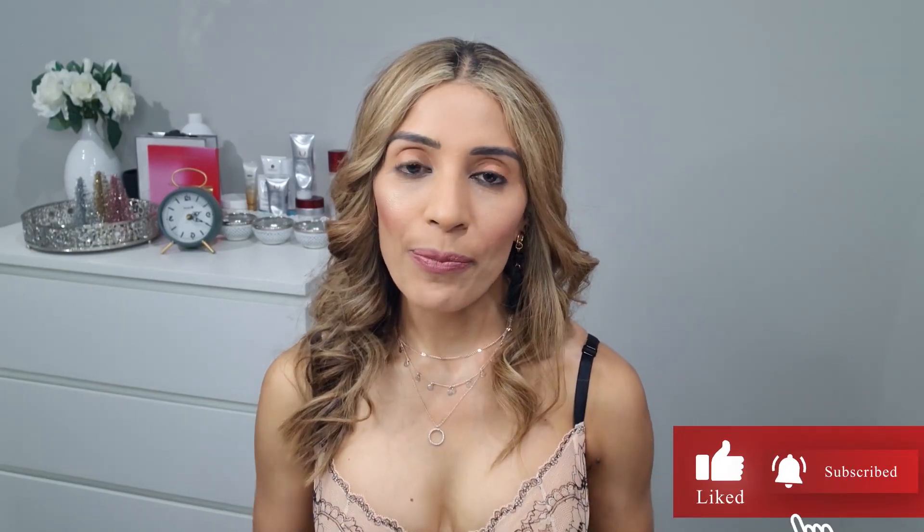That's it for today's video. Hope you enjoyed it and got some useful tips. If you liked the video, please give me a thumbs up and share your opinion in the comments, because your feedback is really important for me to improve my content. I shall see you in my next video. Until then, bye-bye.